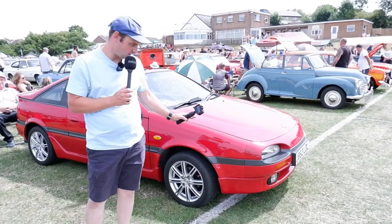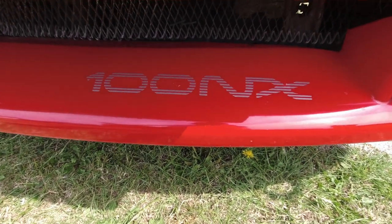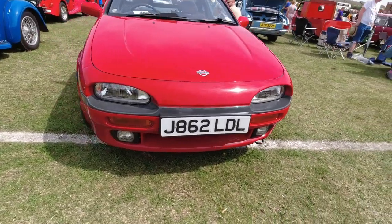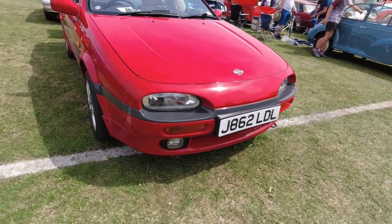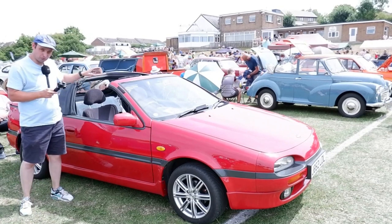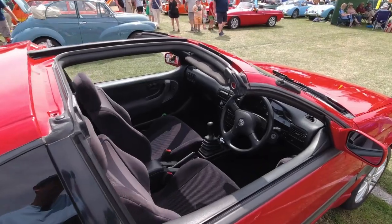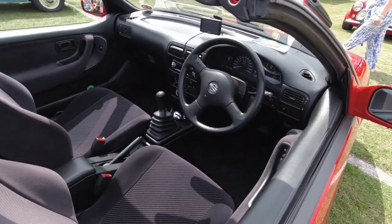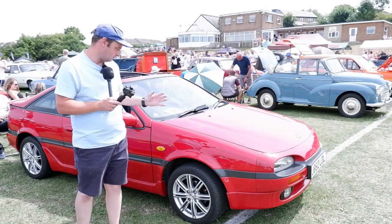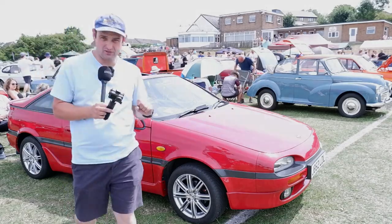I've seen this car before — the Nissan 100NX. I really like these, definitely a car of my era. A little 2+2 coupe, the smaller model in Nissan's range at the time, and this has got the T-bar roof as well. T-bar roofs were such a thing in the 80s and 90s. Just a really nice shaped little car, yet still very practical and usable, and not going to cost the earth to run.